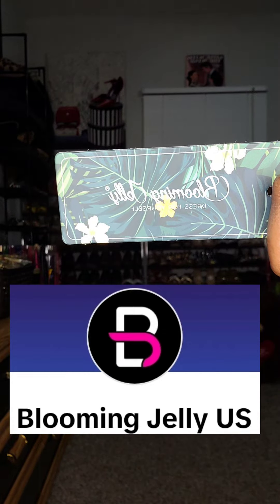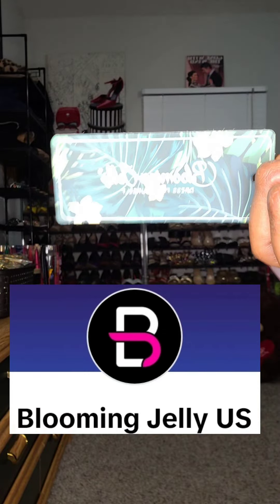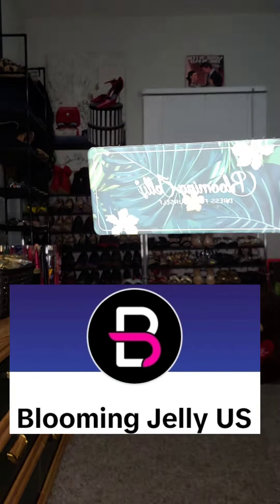Y'all, I have the cutest haul from a brand here on the TikTok Shop called Blooming Jelly. You are gonna love these styles.